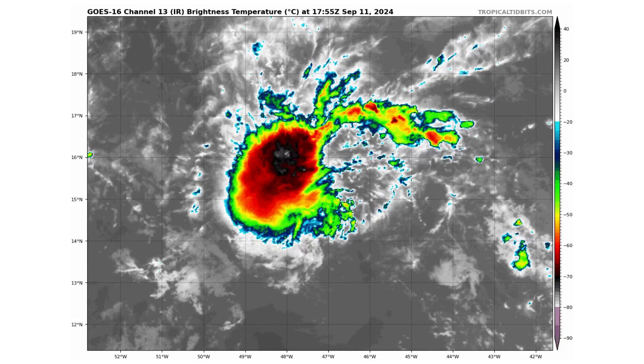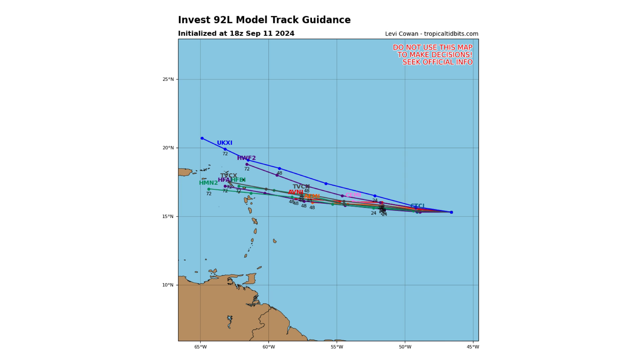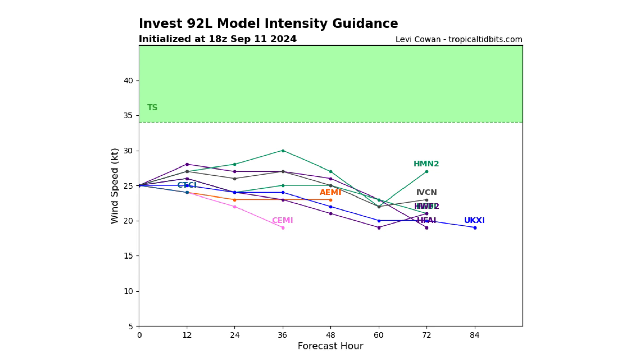Behind it we have a little bit bigger but still tiny 92L. It's got a 30% chance of developing over the next two to seven days, and it too is forecast to follow the same track as 94L towards the Caribbean islands. It's also on the weaker side — if it becomes anything, maybe a tropical depression at best.